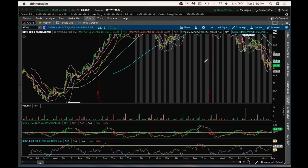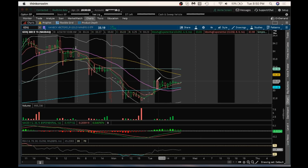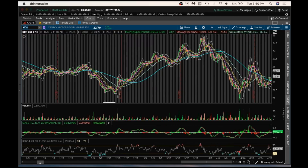Looking at the hourly, resistance is going to be the high of today at 30.27 to watch for tomorrow. Supports: the first support to eye is going to be at 33.05 and then 33.02. Those are the supports to watch on the hourly on GDXJ, the junior miners.